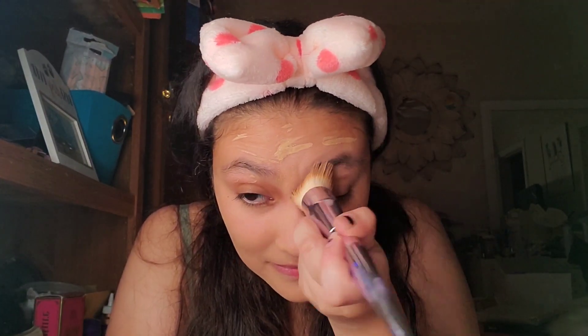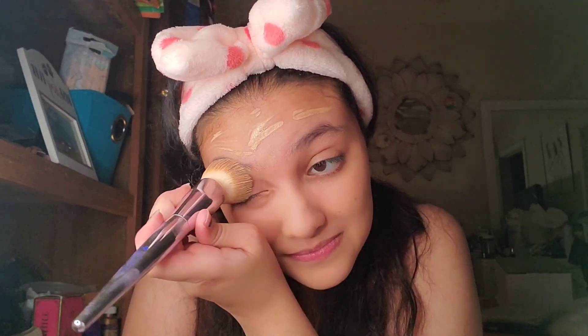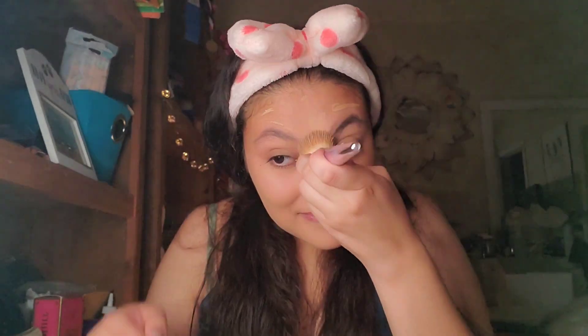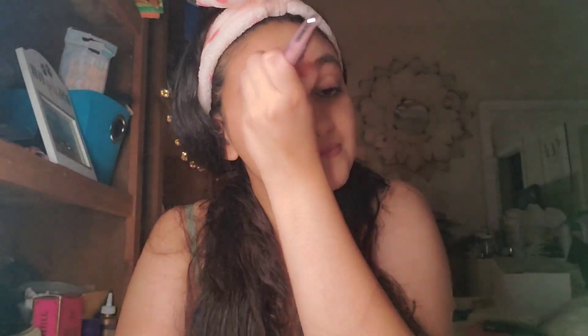You gotta have it even, blend it all out, getting in them creases. Just everywhere so you don't look weird, and go down the neck too because then you're going to look unblended. You know but she got it - she's still blending, damn. You gotta take your time with this though, either with a brush or a beauty blender, but I feel like a brush is better. So follow her tutorial.